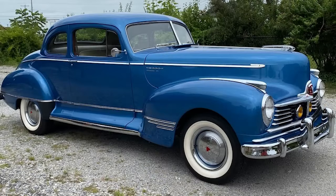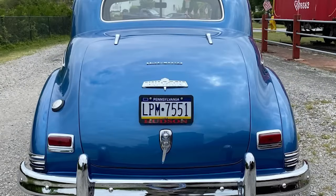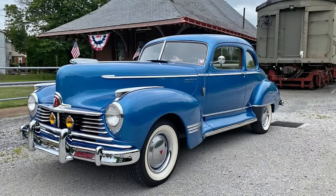This car runs great and is tagged and inspected for daily use in New Oxford, Pennsylvania. It earned Albright Award certification for restoration quality at the Hudson-Essex Terraplane International Meet in Gettysburg in 2012, and was featured on both covers of the January-February 2022 issue of the Gas Buggy Gazette.